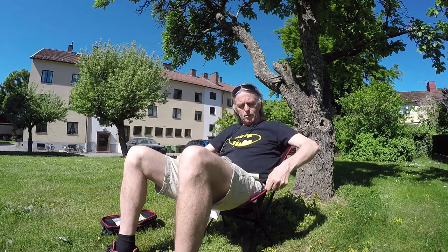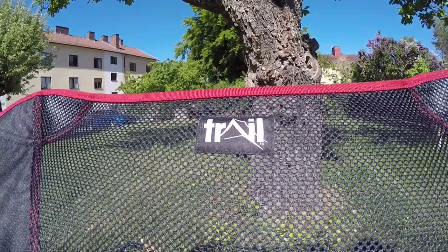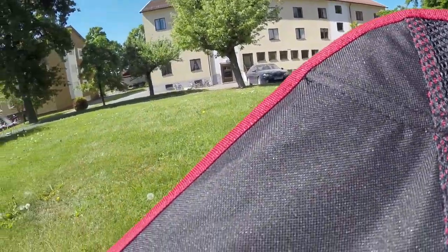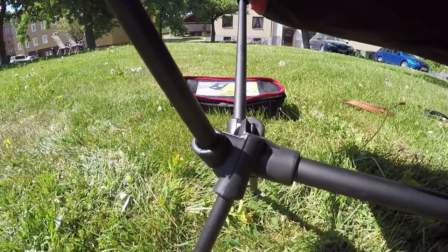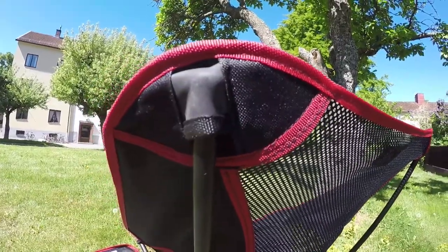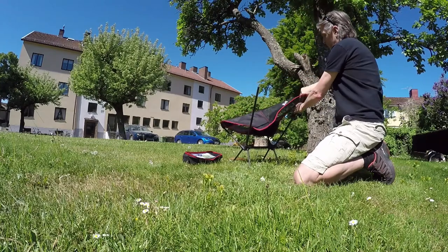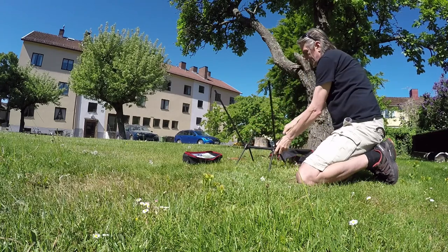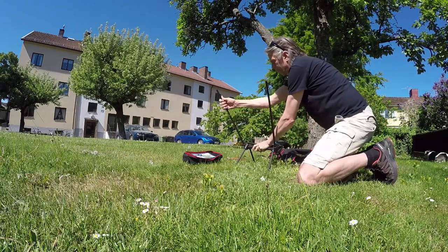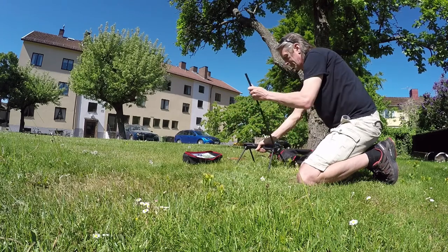So if you want to have a closer look at this chair, I'll put a link down in the description of this video, and you can just check it out yourself. Bye.